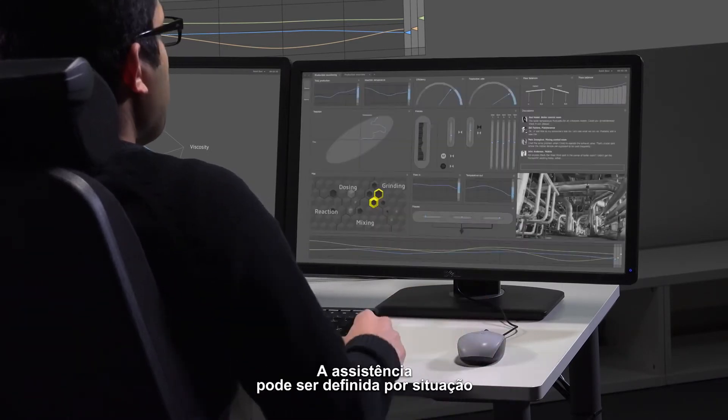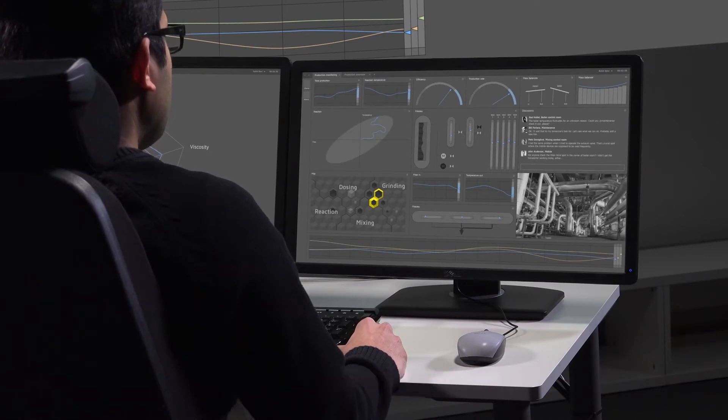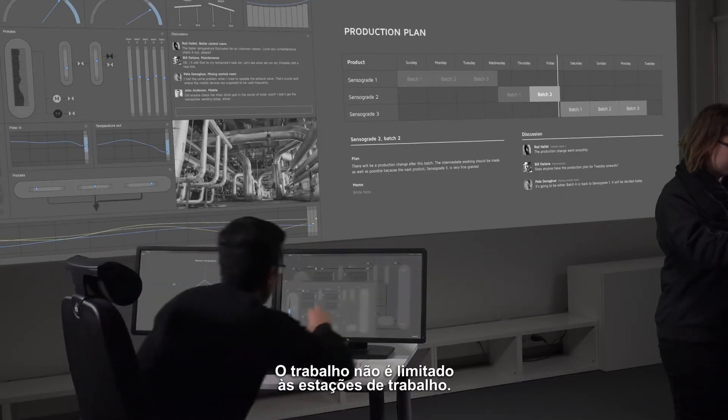Monitoring assistance tracks the status of the process for you. Assistance can be defined per situation and they will notify you wherever you are. Monitor water feed — notify if it goes below 1.5 bar. Monitoring assistant added. Feed water flow limit: 1.5 bar. Show boiler display.